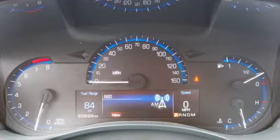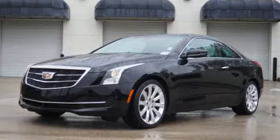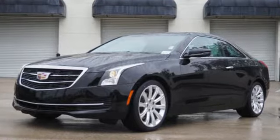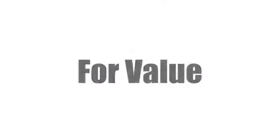Cadillac is driving the world forward. Someone is going to drive this fantastic vehicle off the lot — it should be you. Test drive it today. Visit our website at edmorscadillactampa.com or call us today.